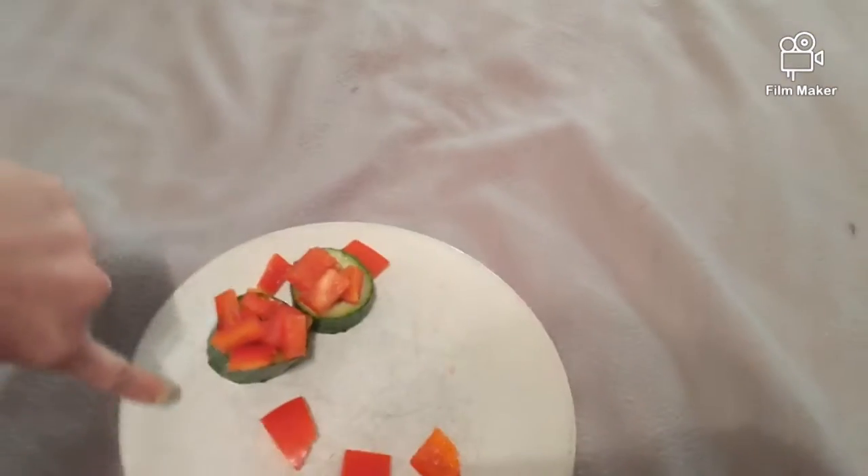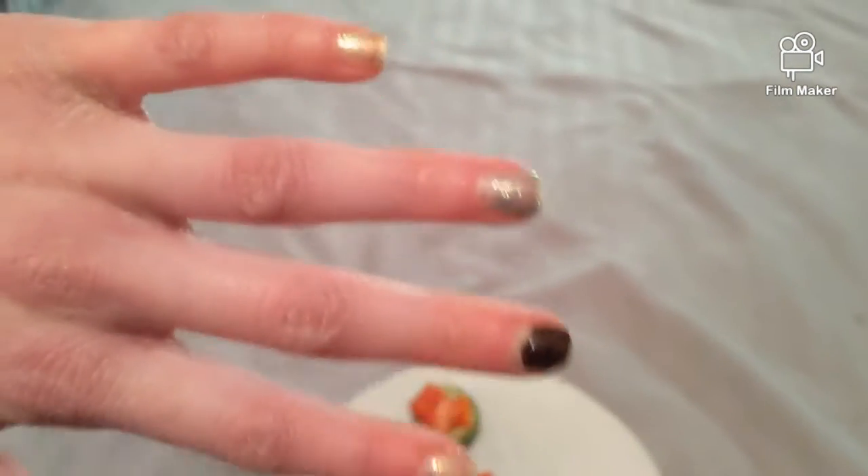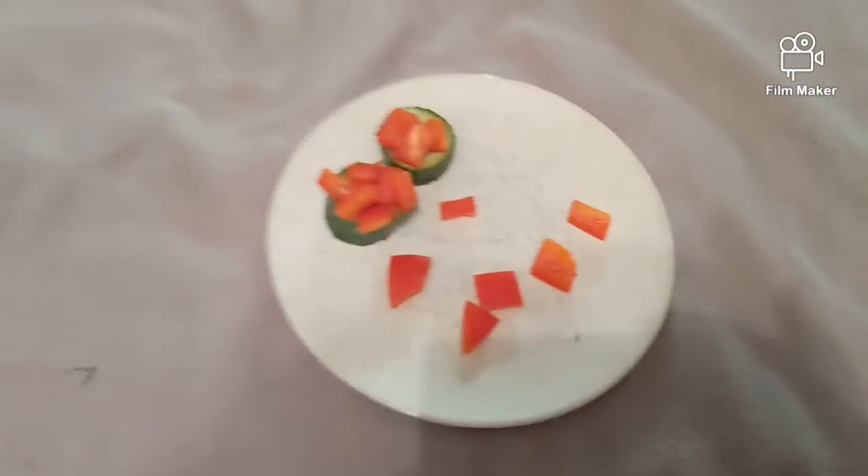So I've got the guinea pigs' pot of gold — they each have a pot of gold — and then I have six additional bell pepper pieces. These bell pepper pieces I'm going to hide throughout the playpen, and then I have these waiting for them in their cage at the end. And if you're wondering about my nails, we've got green, black, and gold nails for St. Patrick's Day, and I'm wearing a green shirt because I'm filming this on St. Patrick's Day.